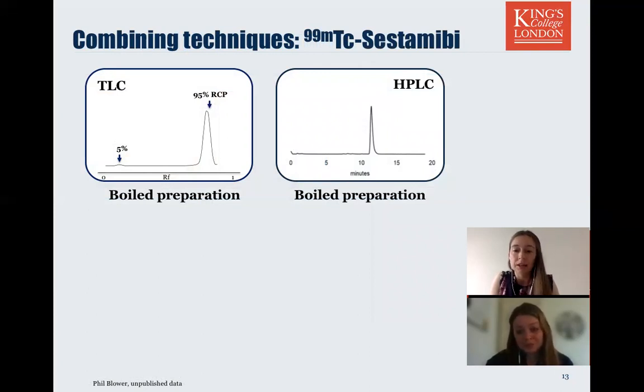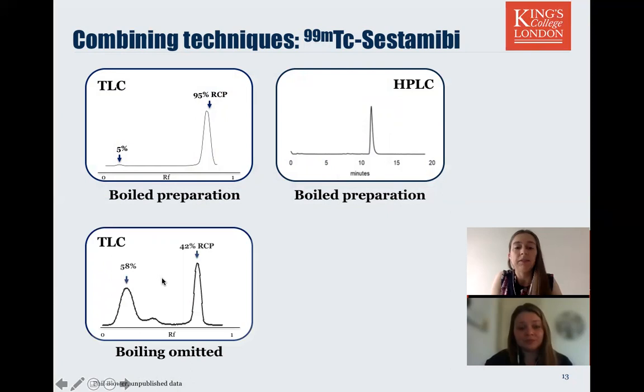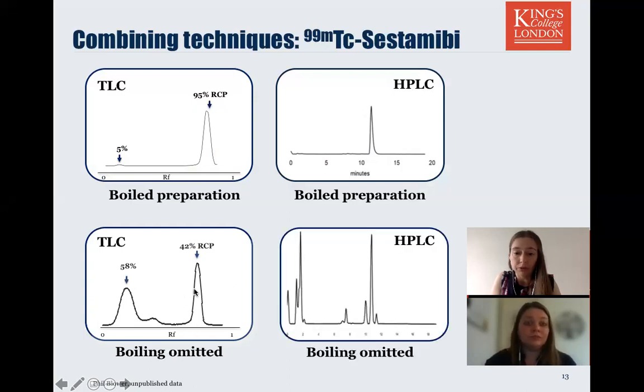Let's take the example of MIBI. The manufacturer instructions are to boil the reaction mixture. When we do that, our TLC shows 95% radiochemical purity and the HPLC supports that result. But what if you were to forget to turn on the hot plate or set the wrong temperature? When boiling is omitted, TLC shows only 42% radiochemical purity. But is that result giving us the full picture? The TLC shows two products — our final product plus one impurity — while our HPLC shows, in fact, we have multiple impurities.